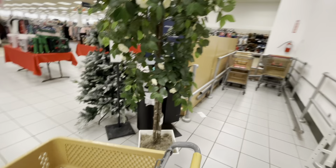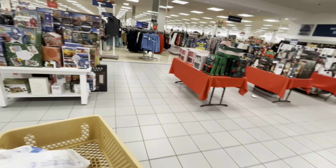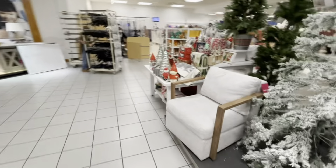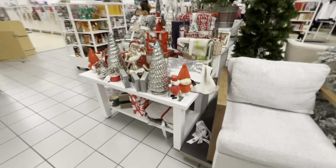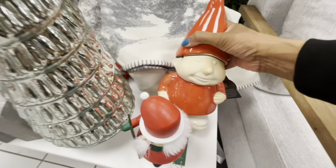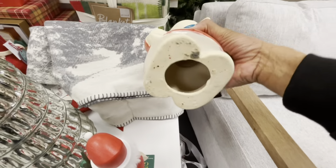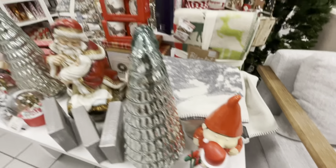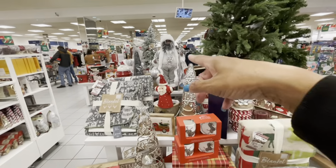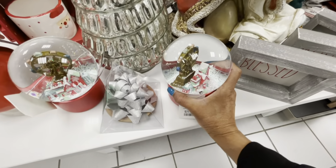We're going to walk around and see what they have to offer. I know they have a lot of Christmas gift ideas, but first let's look at this table right here and see what new items they have. Look at this little guy right here — he is really cute — he's $12.99. As you can see they have a lot of items on this table. Look at the Santa, the brown Santa. They have snow globes right here which are really pretty.